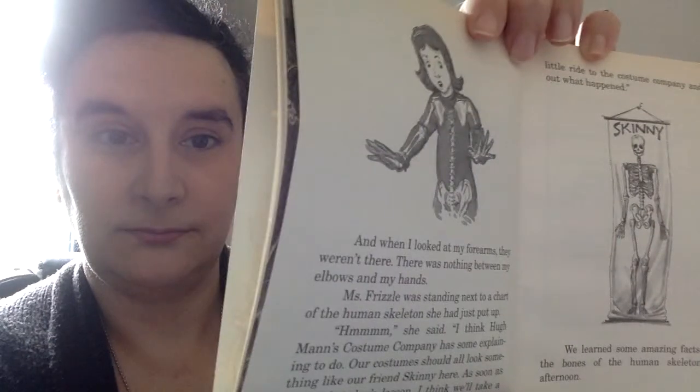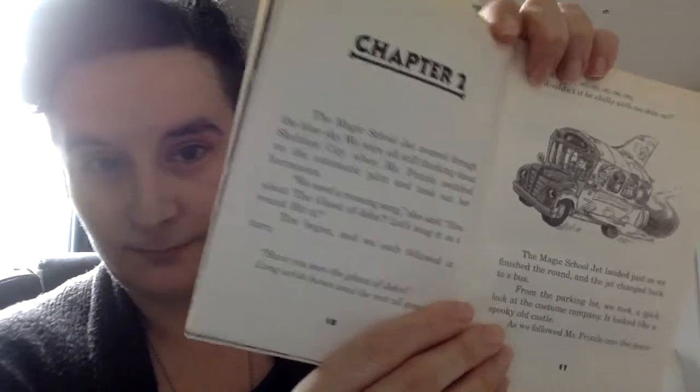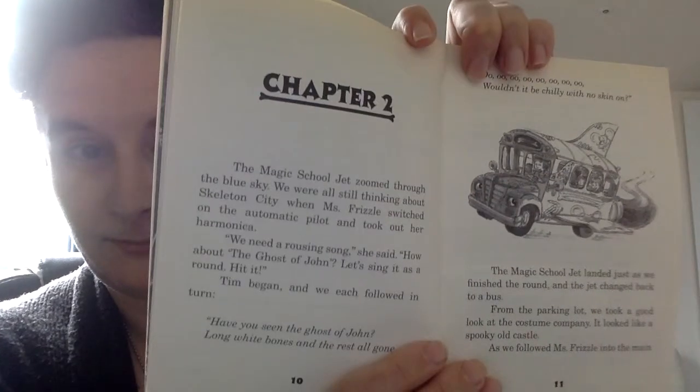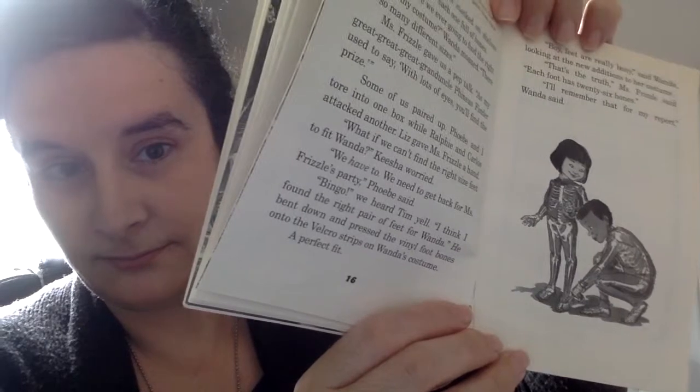The adventure began when Mrs. Frizzle walked in wearing a dress with tiny bones all over it. She was carrying a large orange curtain. Something long, green, and scaly was stretched out across the box. Nobody was scared. It was only Lizzie, Mrs. Frizzle's pet lizard. "Good morning, class," the Frizz sang out. "As you know, it's nearly Halloween. To celebrate, I thought we could have an early Halloween party this afternoon."